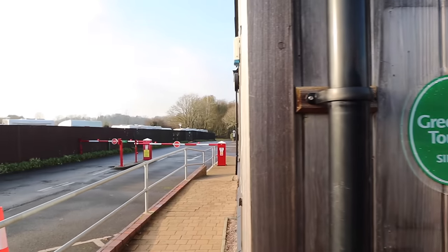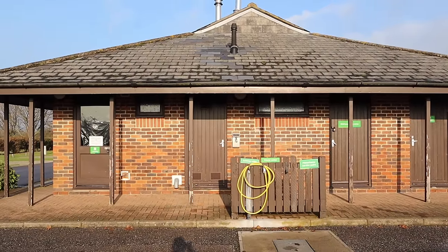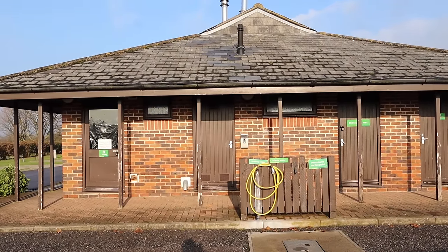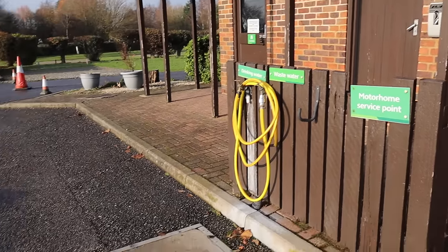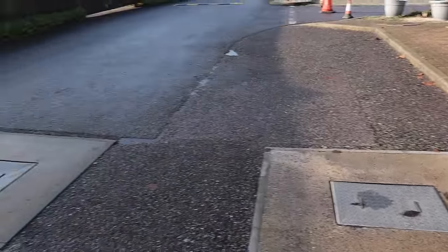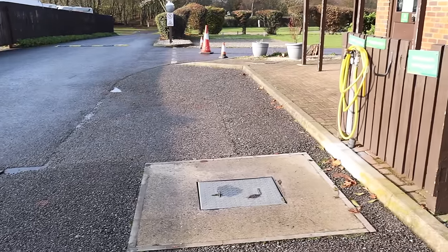Just behind reception is a toilet and shower block. This one is closed because we're in the off season, but there is a second one further in. Also here you've got your motorhome service point and there are two points, making that convenient for whatever type of vehicle you have.